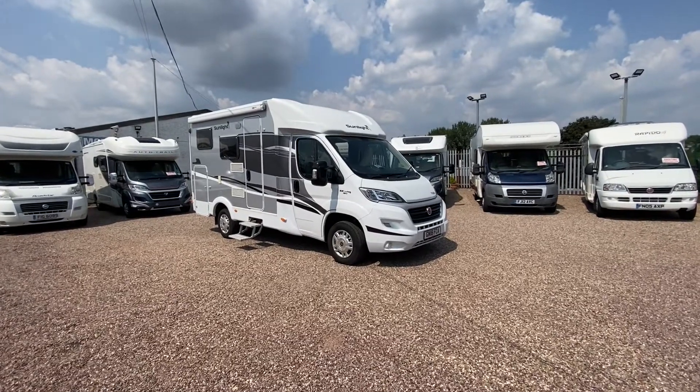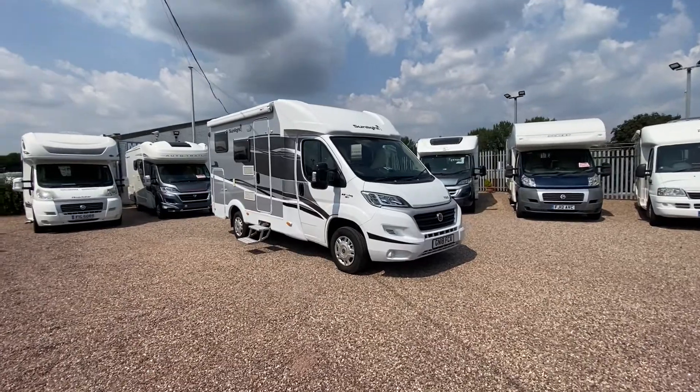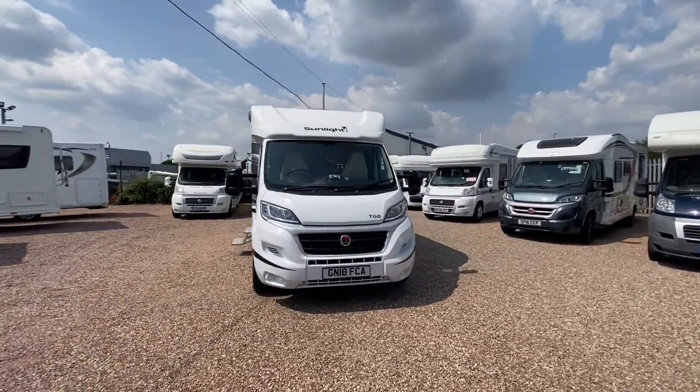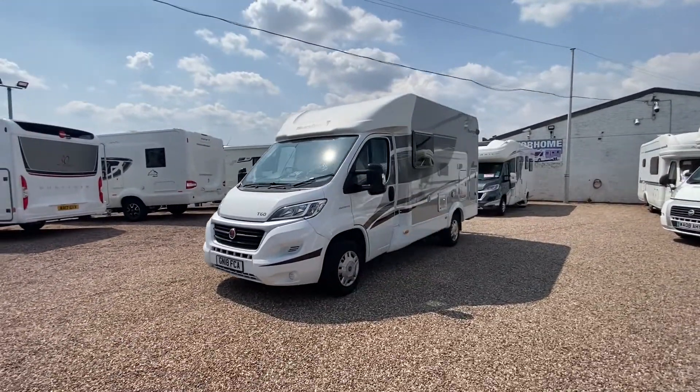Hi, I'm Jake from AEG Motorhomes here in Starbridge. This is the Sunlight T60 motorhome we have in stock at the moment. Lovely motorhome, looking forward to showing you around, and after watching this video if you do want to find out more, please give our sales team a call on 01384 848435.